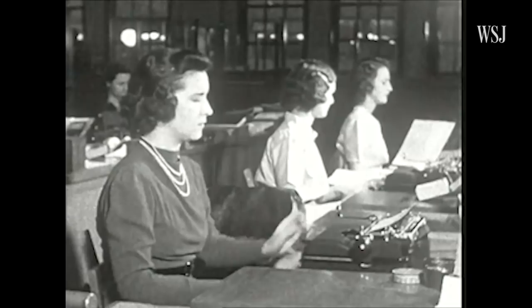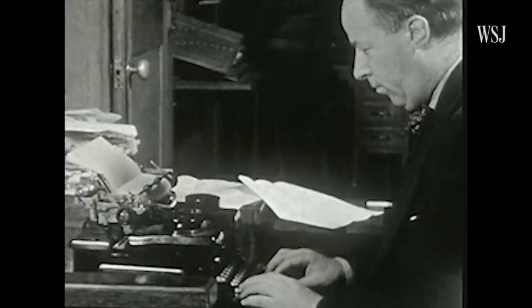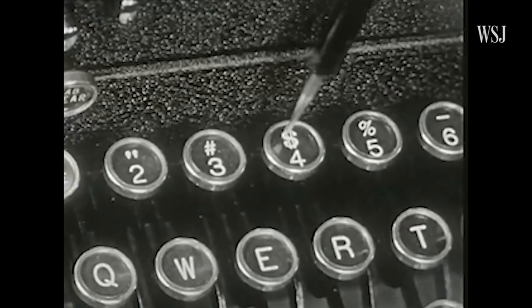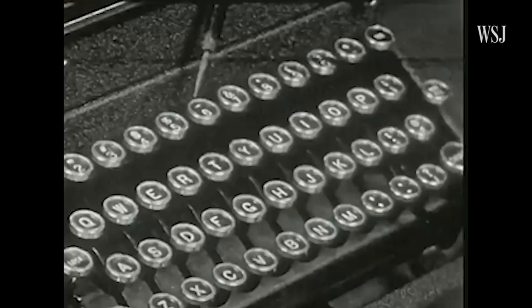How exactly the QWERTY layout came to be is actually a matter of some debate. Some say it was the inventor of the typewriter laying out keys so the mechanisms wouldn't stick. Others say telegraph operators developed the layout to put easily confused letters near each other. Whatever the reason, QWERTY was how we all learned how to type, and typing was how we learned to use computers.